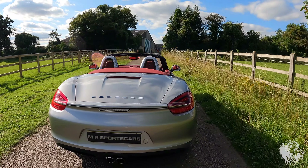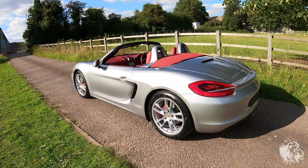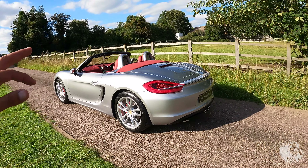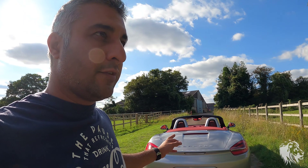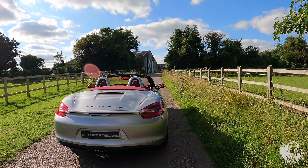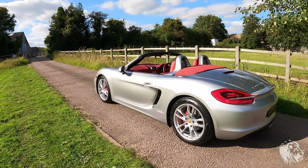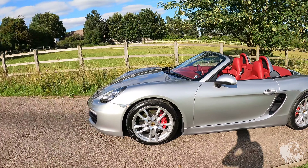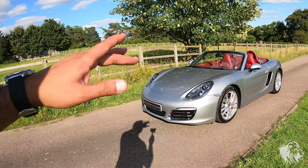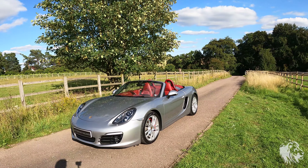This is an S, so it has the 3.4-litre flat-six producing 315 horsepower, 0-60 in around 4.7 seconds, and a top speed in the 170s. The 3.4 direct fuel injection engine was used right up until early 2016. It's a very reliable engine that doesn't suffer issues like bore scoring, IMS bearing failures, or RMS oil leaks.